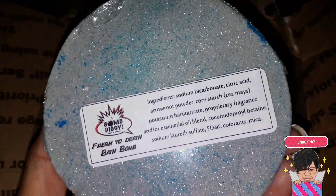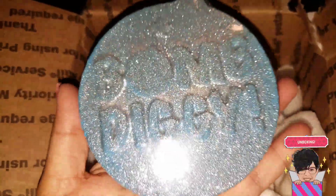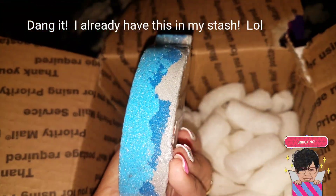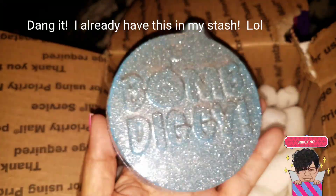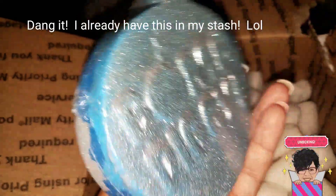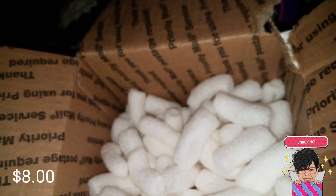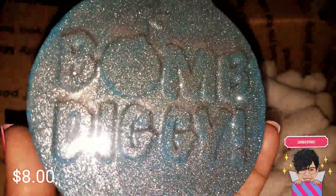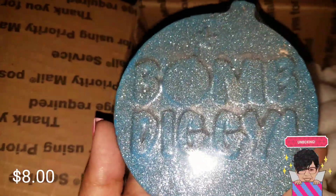Then I ordered the Fresh to Death bath bomb. I think this is the only bomb-shaped one of hers that I hadn't ordered yet — I think I got every other one, and this is the last one. I'll have to put pricing on the screen because I can't remember and it's not on the invoice. I can smell this one through the packaging too, and it smells super nice. Look at all that shimmer — this is beauteous.